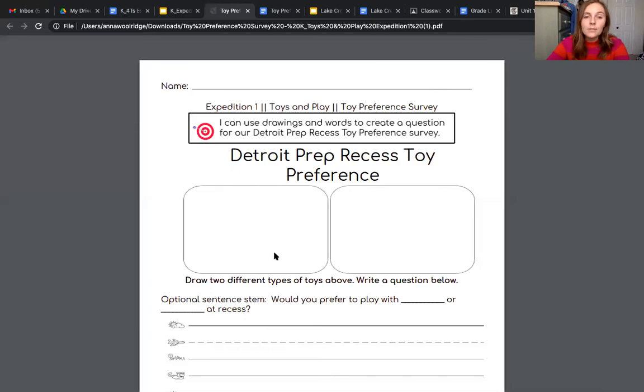So now friends it is your turn. I want you to think of one inside toy and one outside toy — they can either be something from our sort or something new that you think of. Then you're going to take out your expedition work, which is going to look just like this. In one of the boxes I want you to draw an inside toy and in the other box I want you to draw an outside toy. Today you're only doing the drawing — there's no writing quite yet. We'll work on our sentence and our toy preference survey question the rest of the week. I can't wait to see what toys you think of.